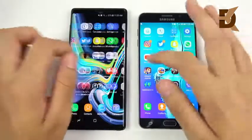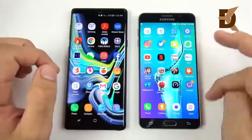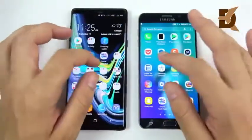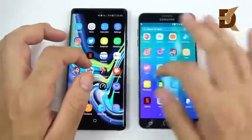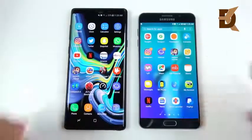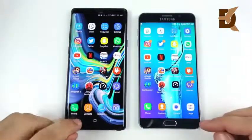One thing to mention quickly is that the general scrolling actually feels a lot smoother on the Note 9. The Galaxy Note 5 is a little bit slower to respond. That's a general improvement you're definitely going to notice right off the bat if you do upgrade.